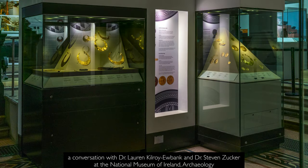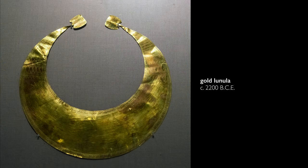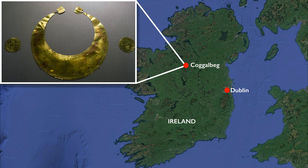We're in the Archaeological Museum, part of the National Museum of Ireland, surrounded by gold objects. The object that we're looking at we believe may be from 2200 BCE — that is, it's over 4,000 years old. And the one that we're looking at is from the Cogglebag Horde, which means that it was found in a deposit with other objects.